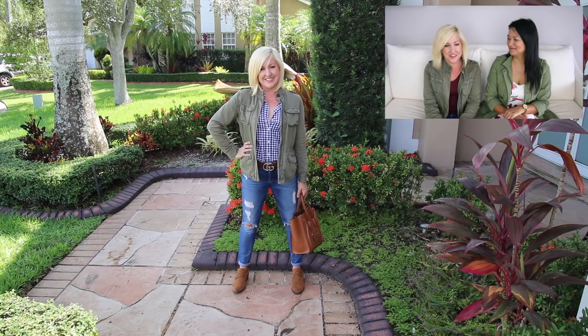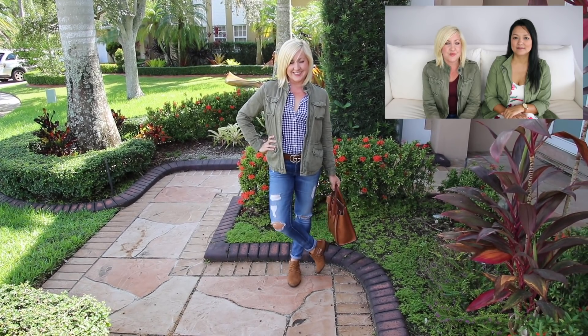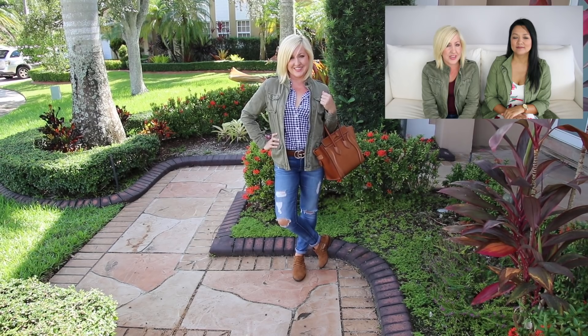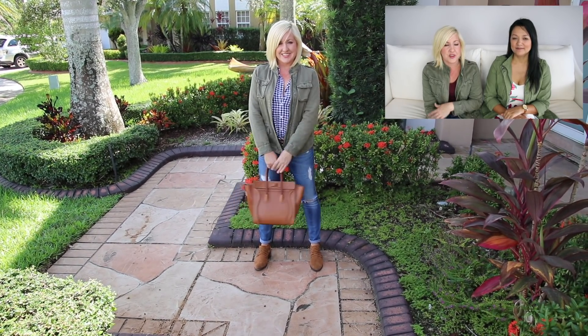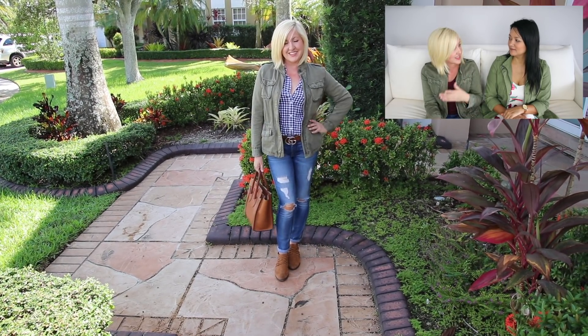For my last outfit, I paired my distressed jeans — which I basically live in — with a checked navy-and-white shirt, my military jacket, and braided brown booties from the Nordstrom Anniversary Sale. I really liked the check pattern with the military jacket. Before making this video, I thought of this as strictly a green jacket that could only go with white, black, or gray. I'd mostly used it with plain neutral t-shirts for the couple of years I'd owned it.